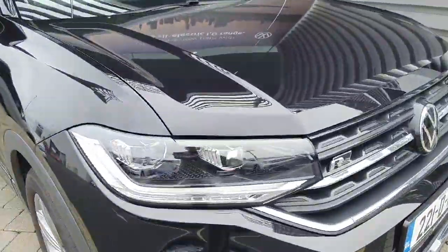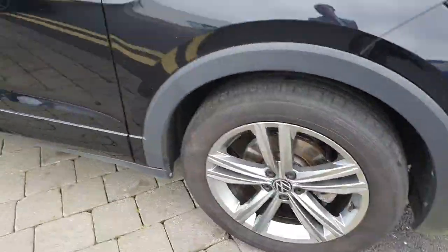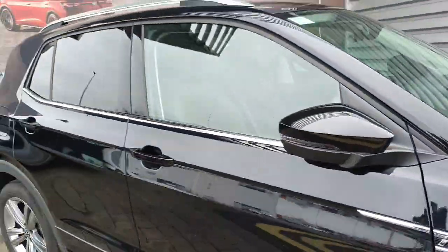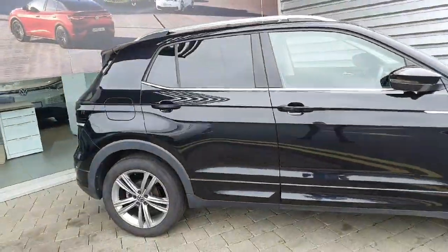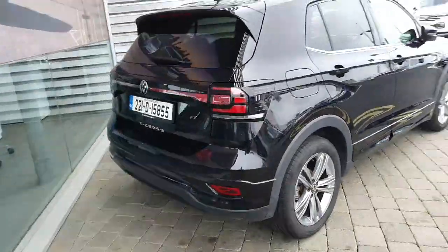It comes with LED lights, plenty of R-Line badges at the front, the side, and the inside of the car. 17 inch alloy wheels, automatic folding mirrors, rear tinted windows, front and rear parking sensors, and a wide definition reverse camera as well — having a good look all around the car.